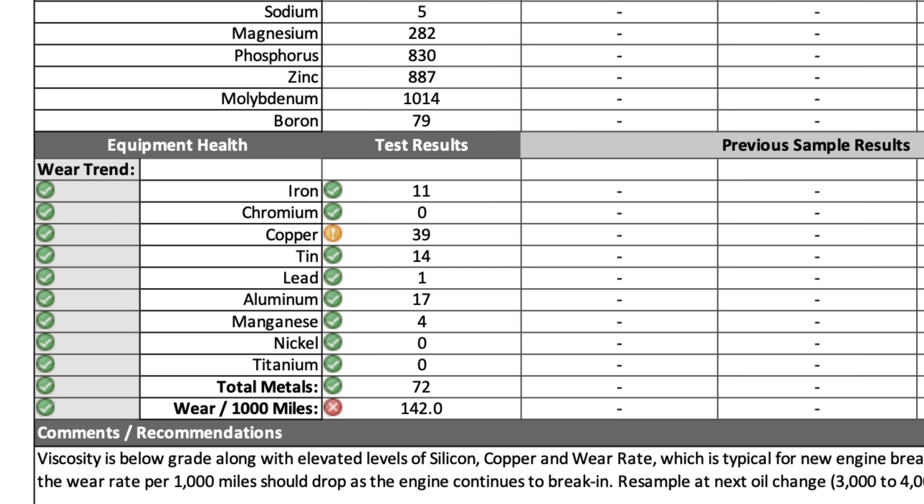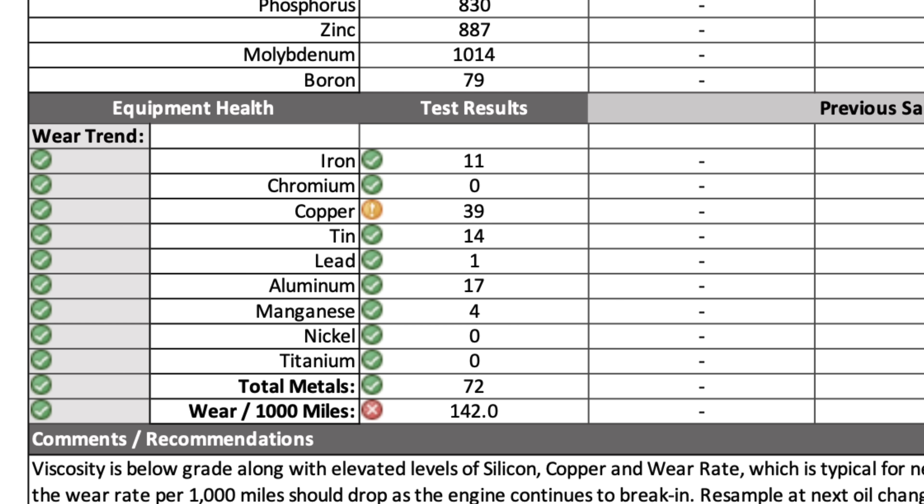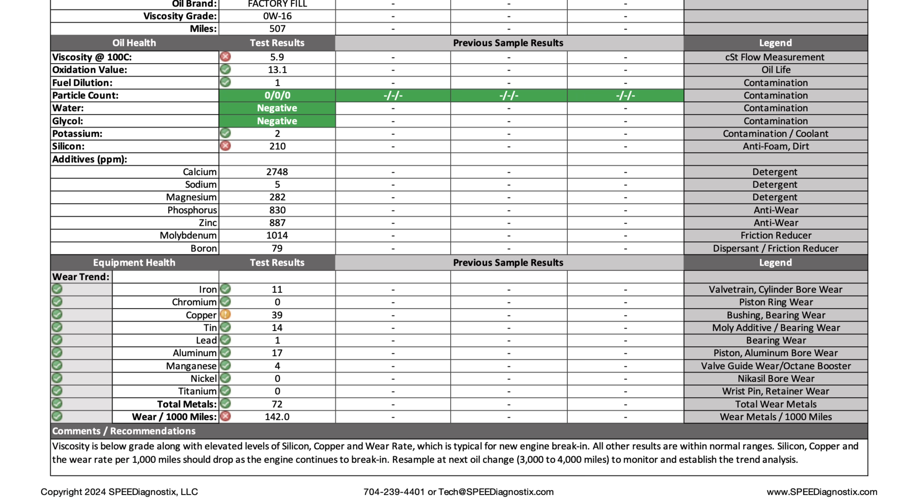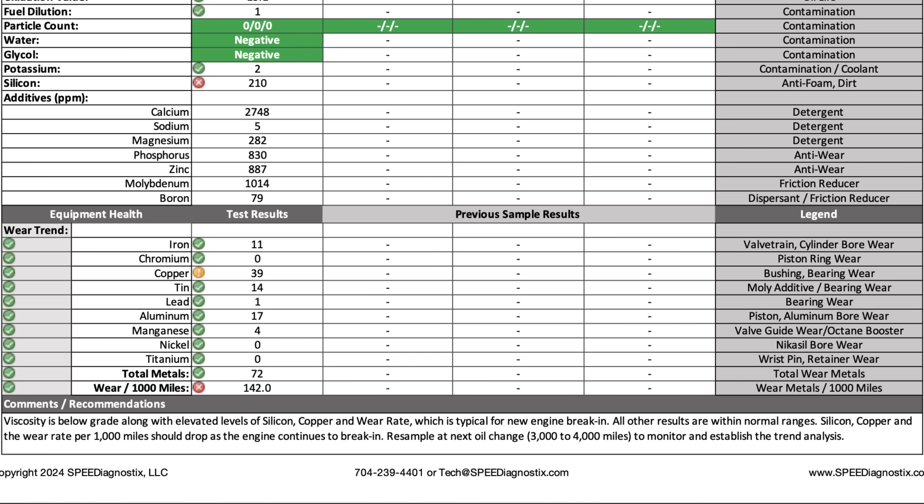Here's what came back. Copper was at 39 ppm — elevated from new bearings and bushings. Aluminum was at 17 ppm from pistons and cylinder bores. Silicon was high from sealants, casting residue, or dust. The viscosity was surprisingly below grade — the oil had already thinned out at just 500 miles in. The wear rate was 142 ppm per 1,000 miles, which is high but typical for break-in. Even the lab noted the viscosity is below grade, along with elevated levels of silicon, copper, and wear rate — typical for new engine break-ins — and recommended resampling on the next oil change within 3,000 to 4,000 miles.